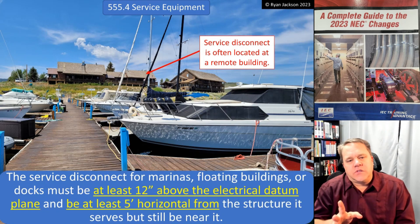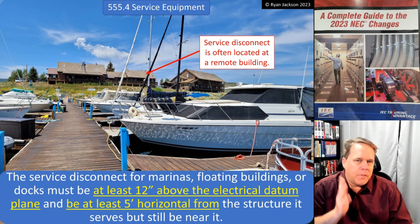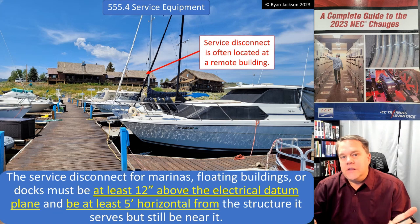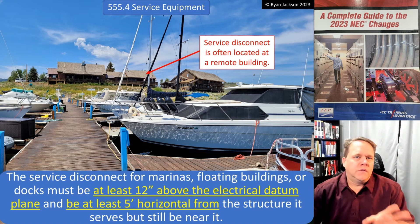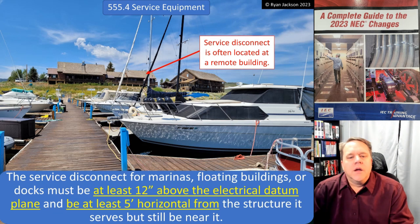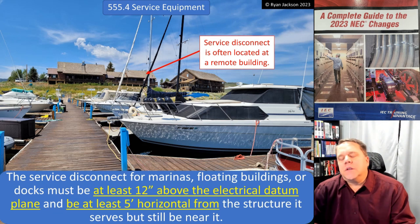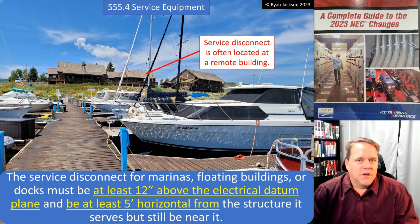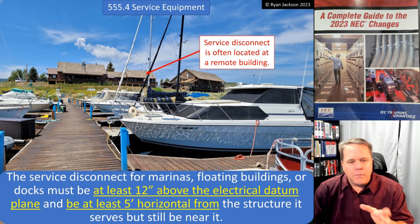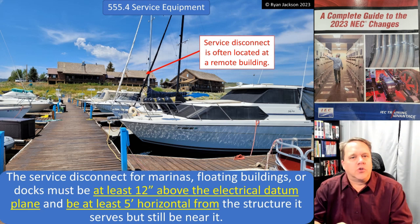I don't think this is something that's going to come up too terribly often, but when it does happen it needs to be addressed. The service disconnect for a marina, floating building, or a dock must be at least 12 inches above the electrical datum plane and be at least five feet horizontal from the structure that it serves, but still be near it.